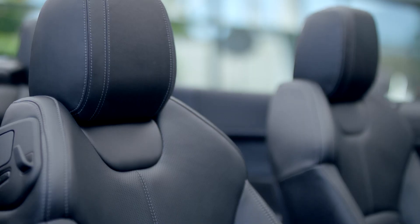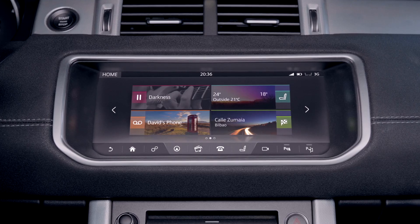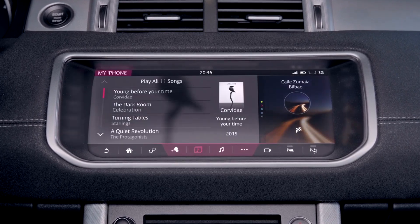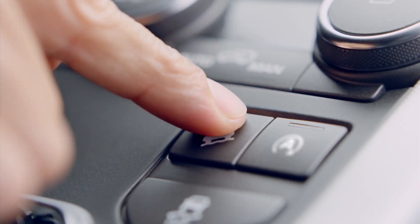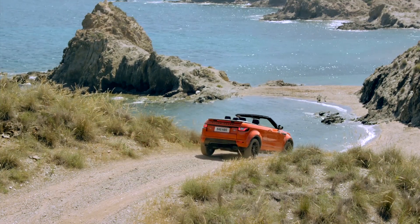Land Rover is also introducing a host of new technology with this car, starting with the latest InControl Touch Pro system on an extra-wide 10.2-inch touchscreen. The Evoque Convertible will also get 3G internet connectivity, but Apple CarPlay and Android Auto are still a little way off.